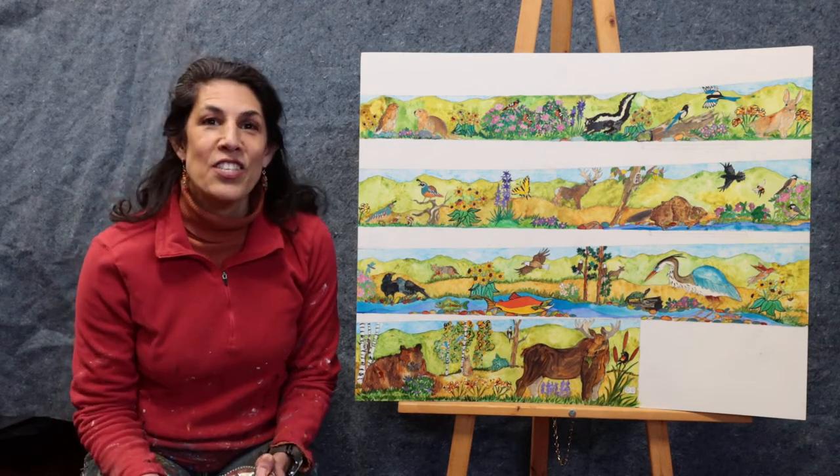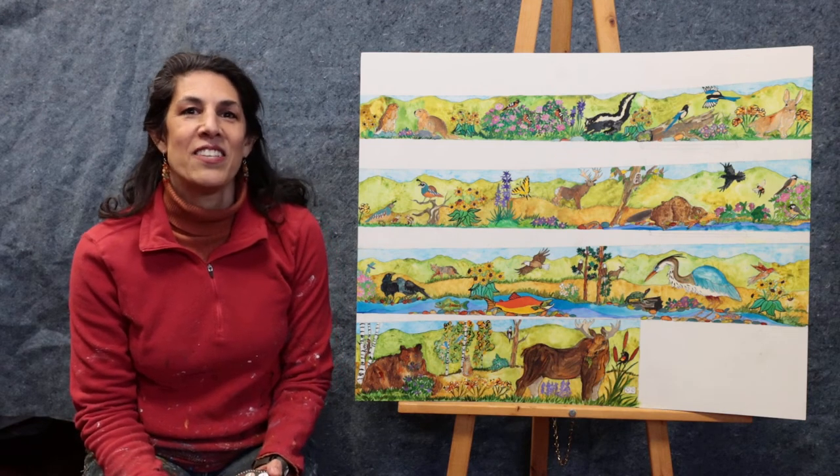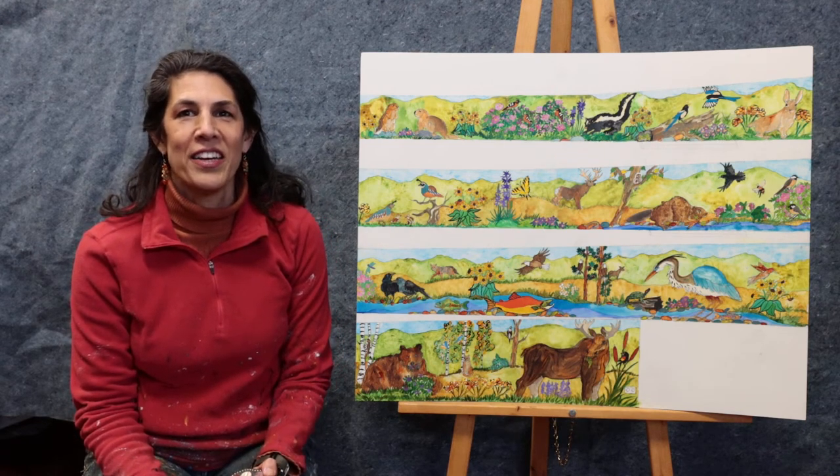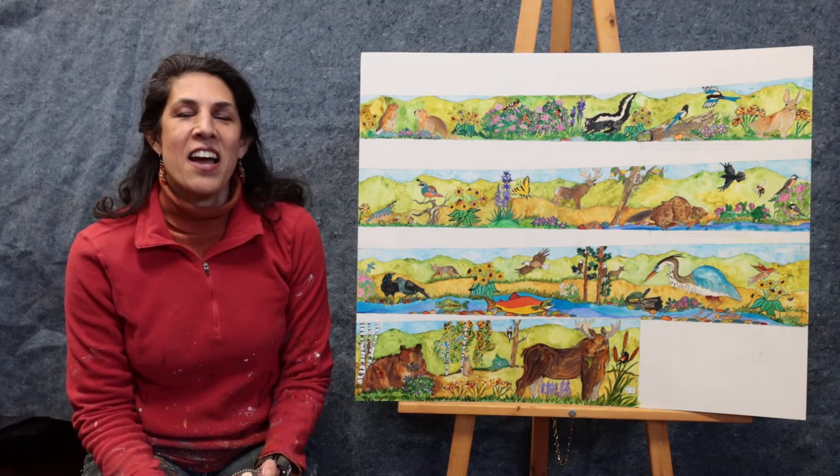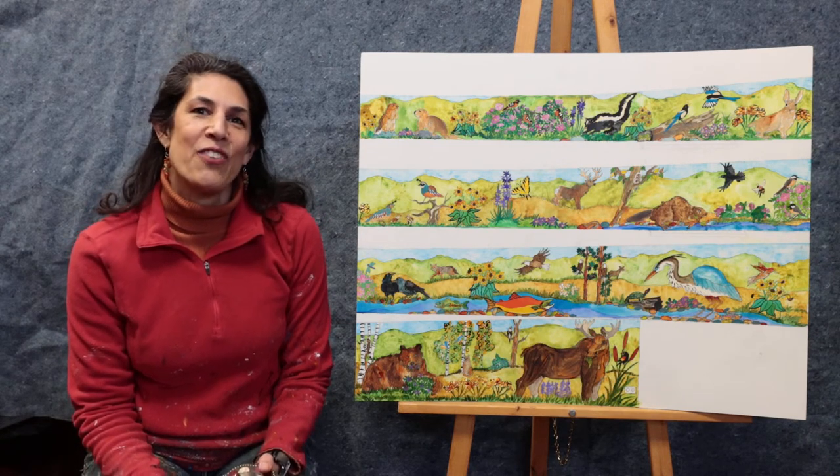Right as you walk into the school on the right hand side is the wall that we will be working on. And it is big — it's 112 feet long and between three and six feet high.